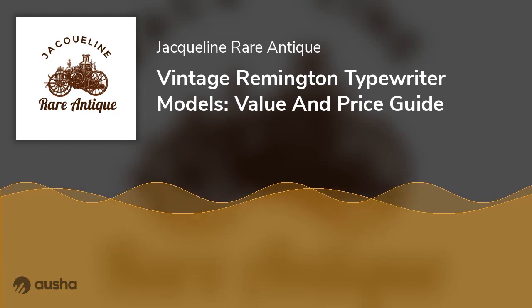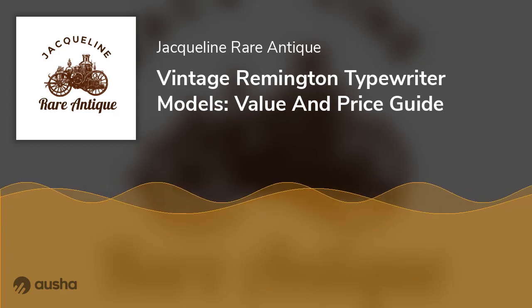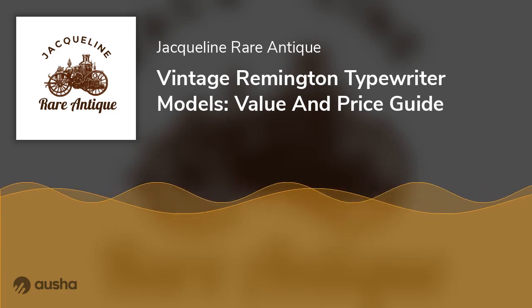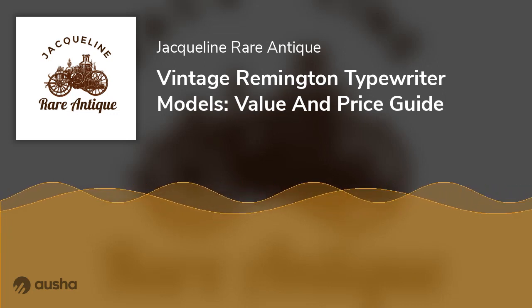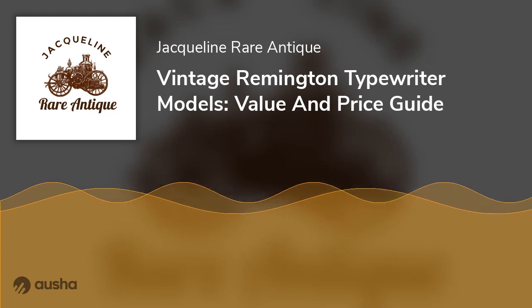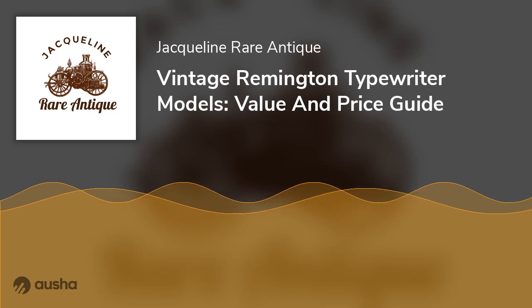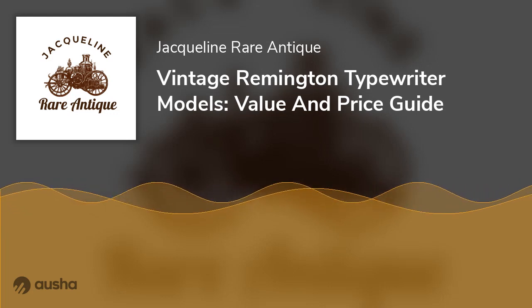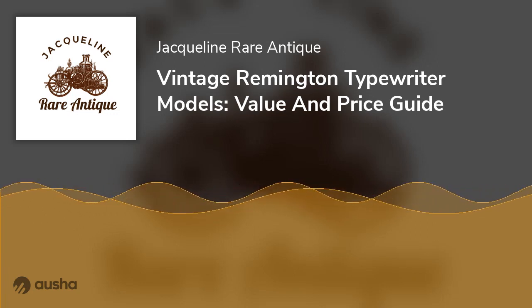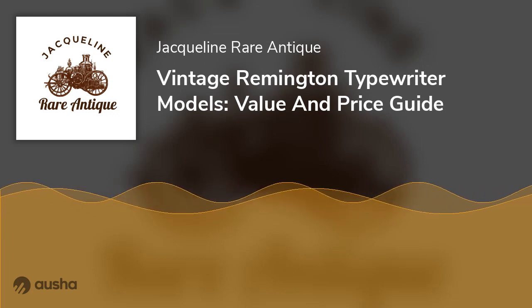In 1955, Sperry Corporation acquired Remington Rand. Also, Mark Twain, who reportedly used a Remington typewriter, was the first author to submit a typewritten book manuscript. The Standard Typewriter rebranded to Remington Typewriter Company in 1902 to reflect its new acquisitions' renown. Choosing the Remington name increased customers' trust in their whole product range. There are currently too many different Remington typewriter models to count; however, they offer distinctive features and varying sizes.